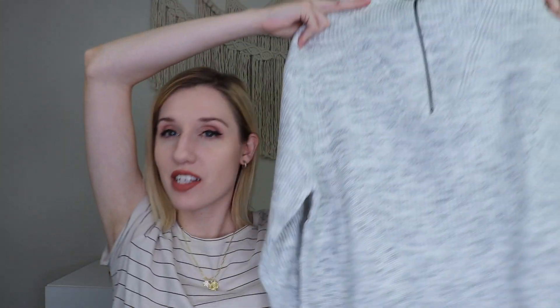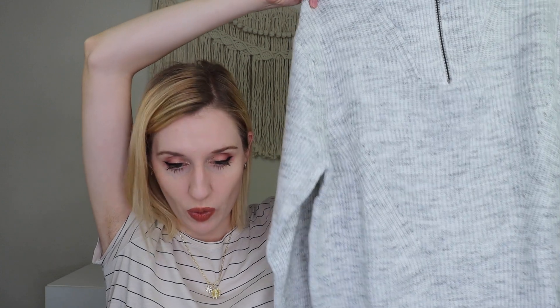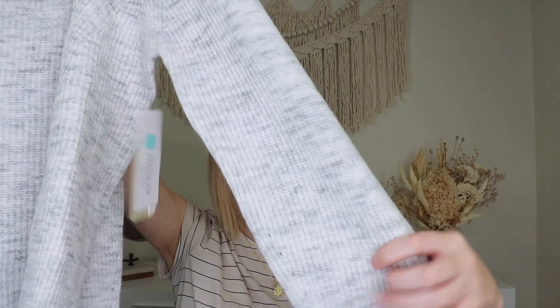Last but not least, we have the RD Style Laverne Pointelle Sweater in white, size small, for $74 — although this is not white, it's a light gray. They call it white but that's definitely gray. For $74, that's kind of expensive. It is a little more stylish, though I'm hoping I don't love it because I don't want to spend $74. It does have pretty big sleeves and feels really soft. That's everything in my fix!